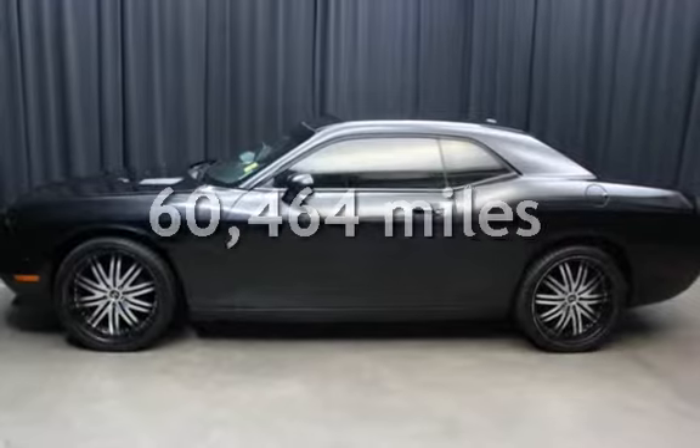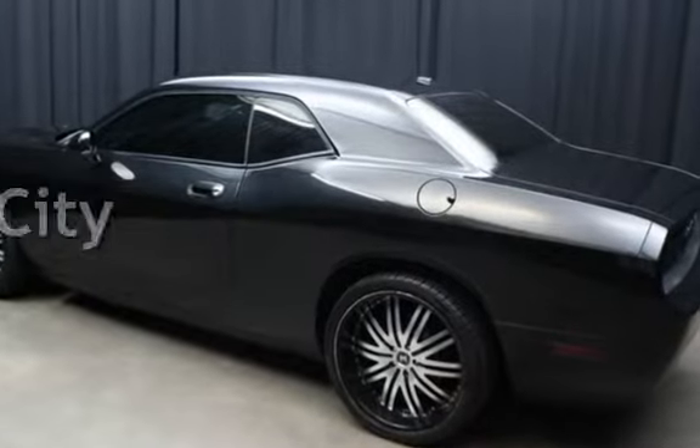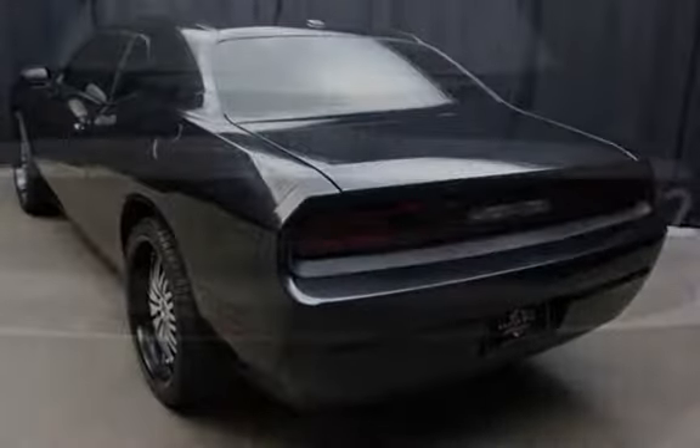This Dodge has less than 61,000 miles on the odometer. Estimated fuel economy for this vehicle is 17 miles per gallon in the city and 25 miles per gallon on the highway.